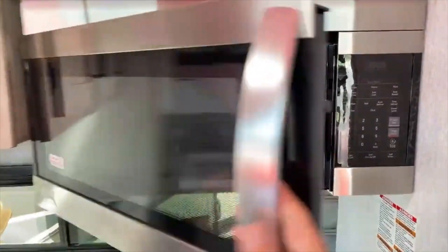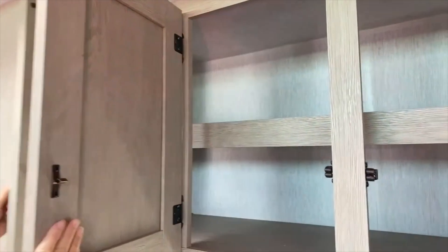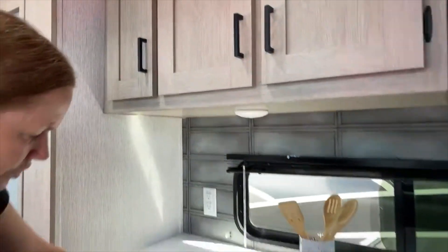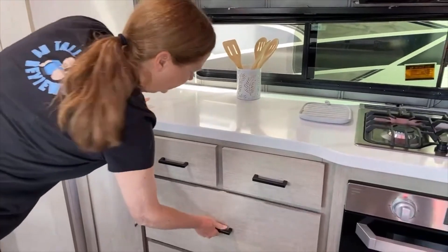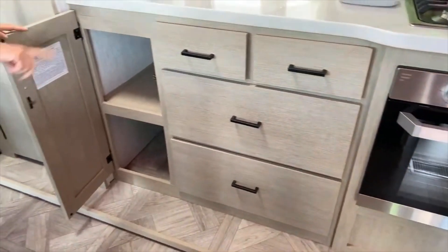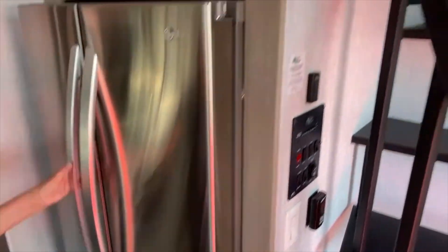There's an LG microwave — not sure if it's convection. Lots of cabinetry and storage both upper and lower, plus storage drawers throughout. And there's a nice LG residential refrigerator as well.